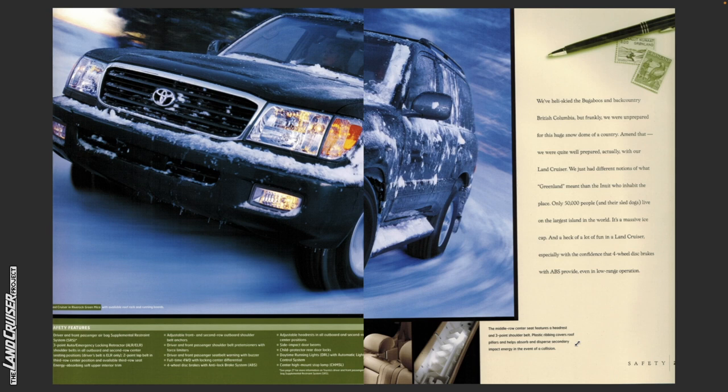Full-time four-wheel drive with locking center differential. Four-wheel disc brakes with anti-lock brake system (ABS). Adjustable headrests in all outboard and second row center positions. Side impact door beams. Child protector rear door locks. Daytime running lights (DRL) with automatic light control system. Center high mount stop lamp (CHMSL). See page 27 for more information on Toyota's driver and front passenger airbag supplemental restraint system.